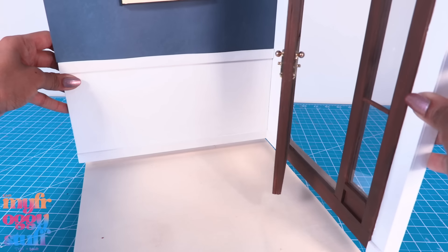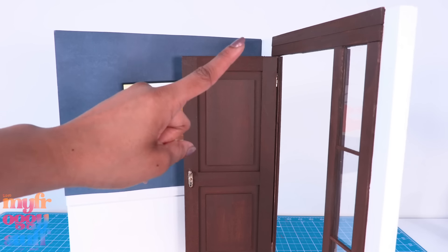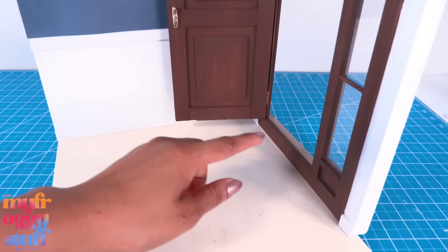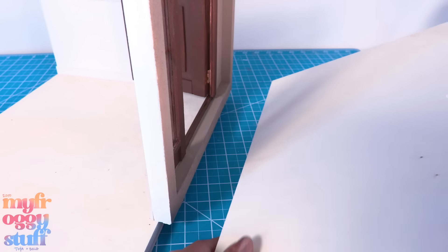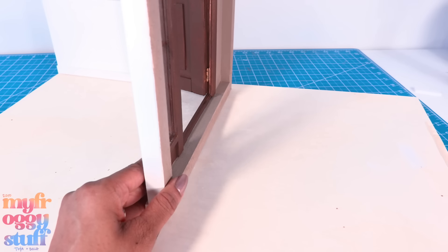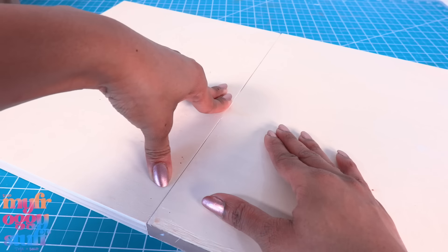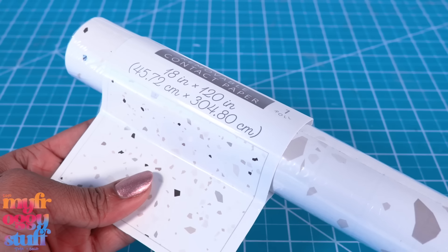We're going to glue this onto the back so the door is on the side. I glued the wall with the door on the outside of the back wall so it doesn't fit the floor — no worries, we'll just add the board that got a little damaged on the outside and glue those two together using a little wood glue or quick-drying tacky glue.